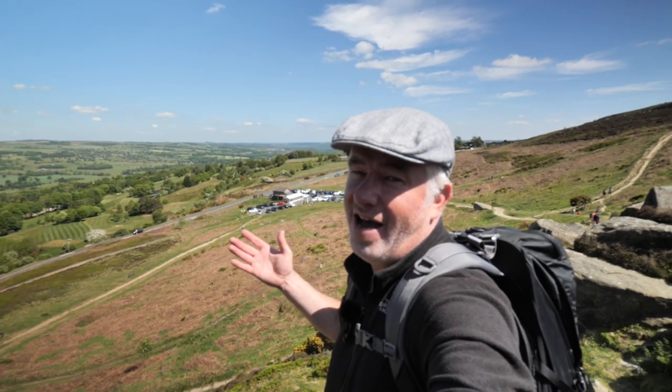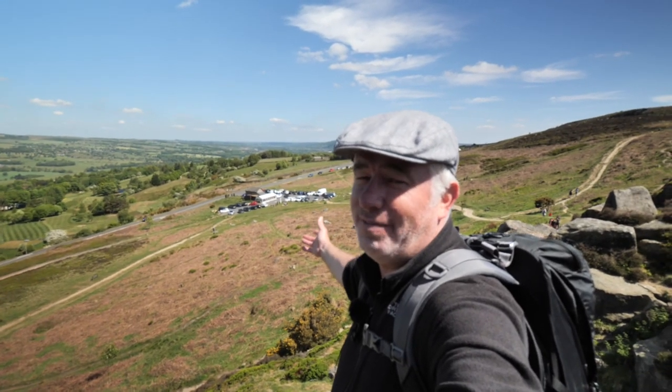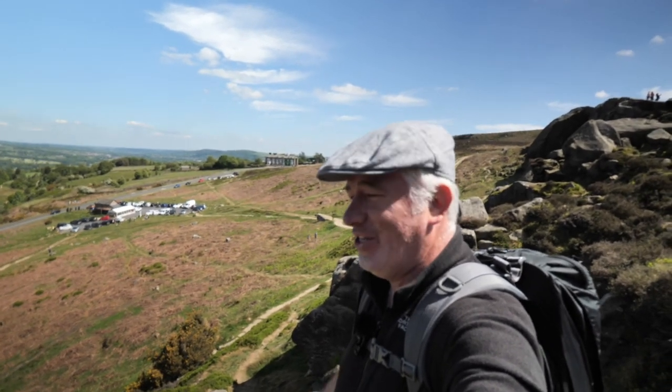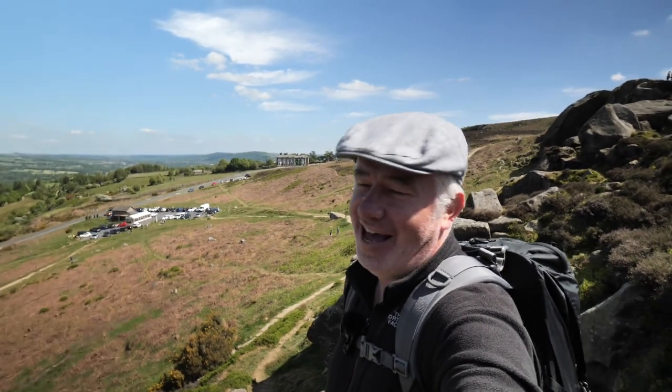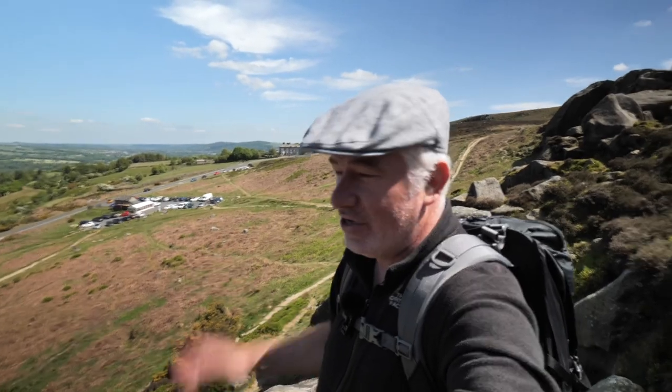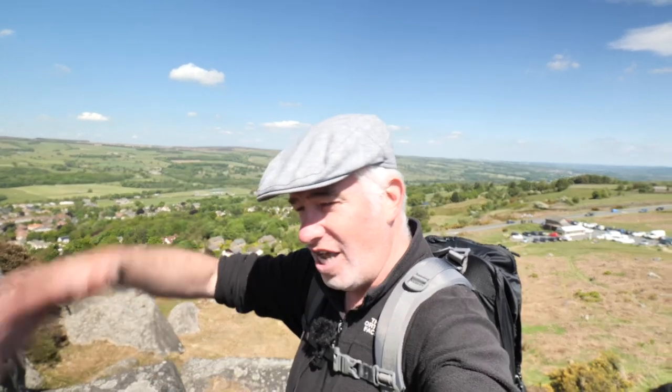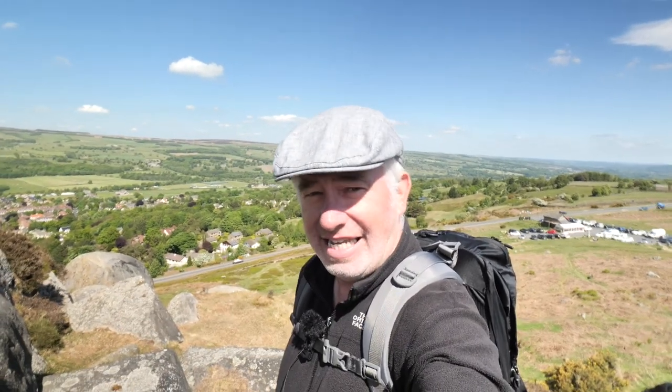I have reached the Cow and Calf. You can see the cafe down there — I'm sure that's closed — and the Cow and Calf pub, which will be closed as well. I haven't found the Stanza Stone yet; it would be a damn shame if I don't find it. It's in the beck somewhere and the water apparently flows around it and over it, so it's going to be a little bit difficult to find.